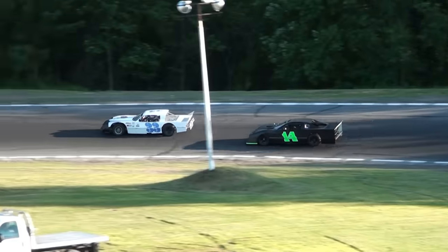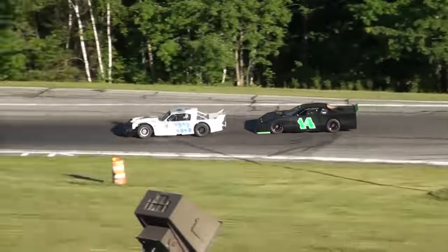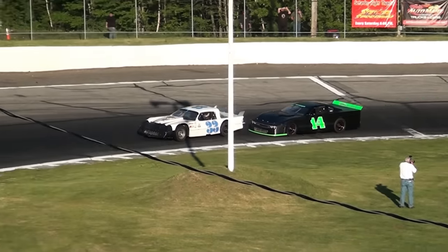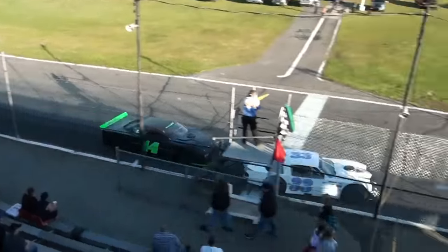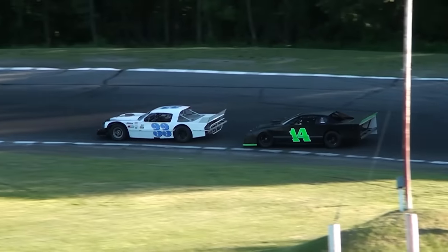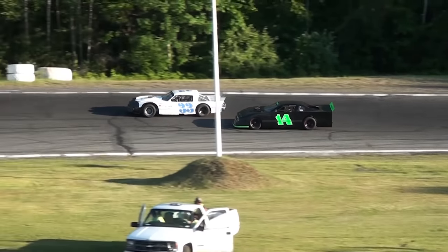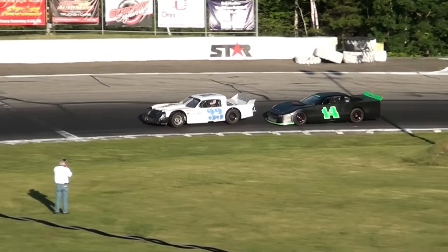Ganey in car number 33 got a good jump to the outside, but now he's going to have to deal with the 14 car of Billy Ryder. Five down, five remain for leader Chuck Ganey. Ganey goes up the racetrack. Ryder is right there in car number 14, applying heavy pressure to the back bumper of Chuck Ganey. Down the back straightaway, Ryder looked low but thought better of it — Ganey is able to hang on to the lead.